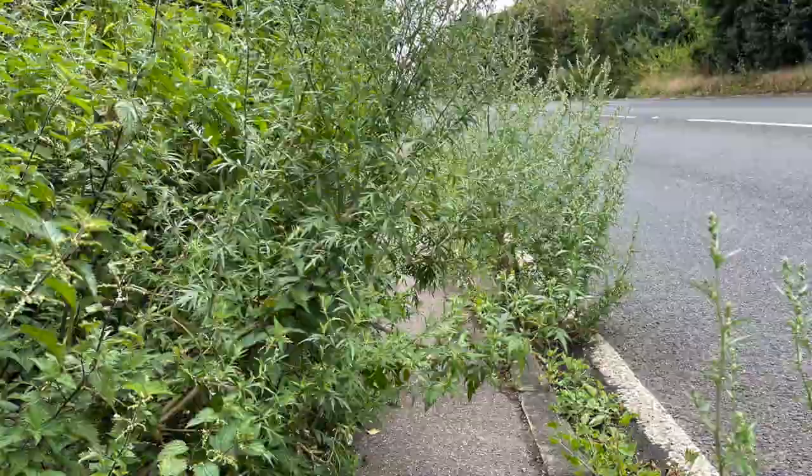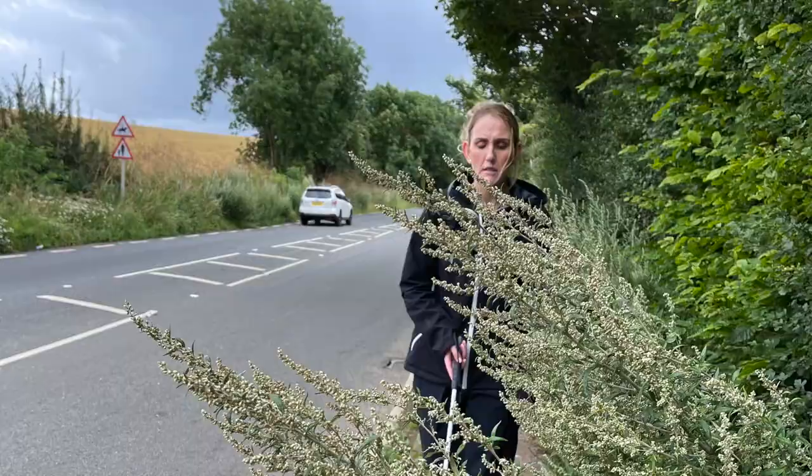We've got about 20 to 25 minutes to go, 1.2 miles until we reach the butchers in Baldock. There are some really scary bits that need addressing — overhanging bushes, weeds, brambles, twigs. I even got prickled and stung.